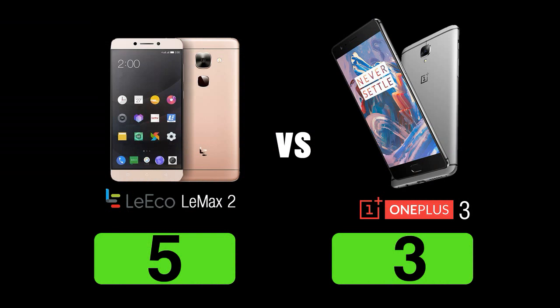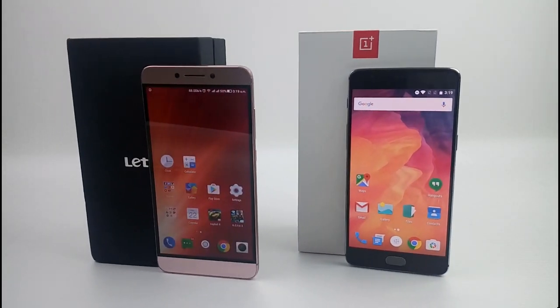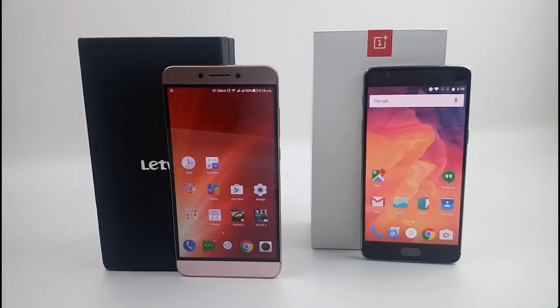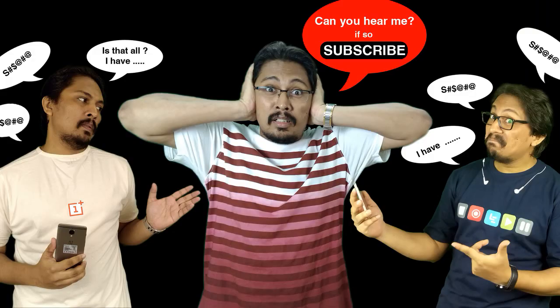So the final verdict: Lemax 2 ends with 5 points and the OnePlus 3 ends with 3 points. Though in my comparison the Lemax 2 stands on top, both are very good phones and depending on your liking you may choose — it will not disappoint you. Hope this video was informative to know more about these two phones. Guys, you're both really good phones. You're welcome. Bye!